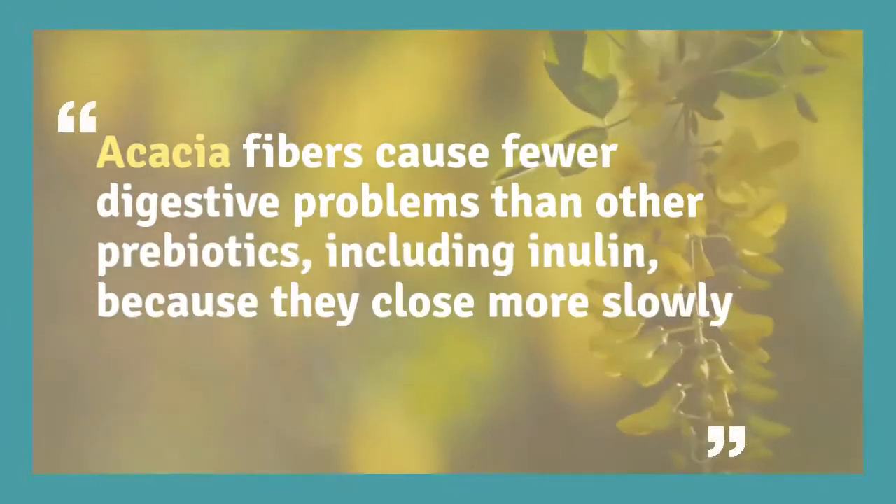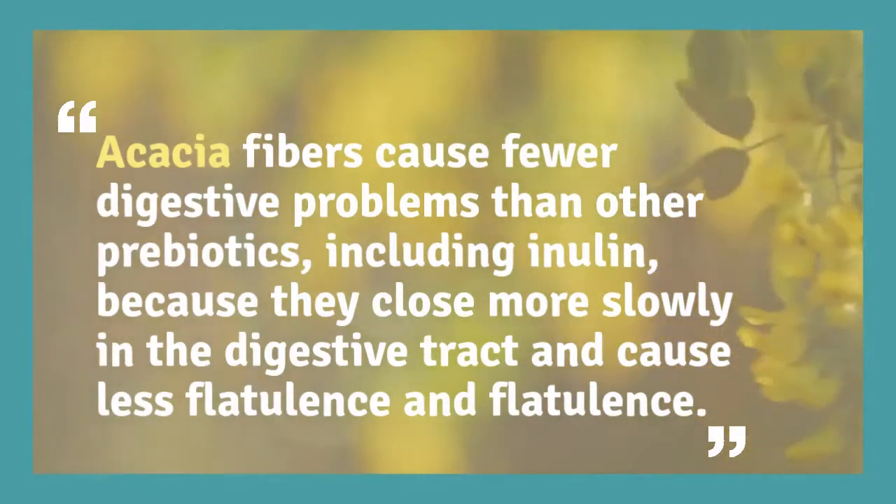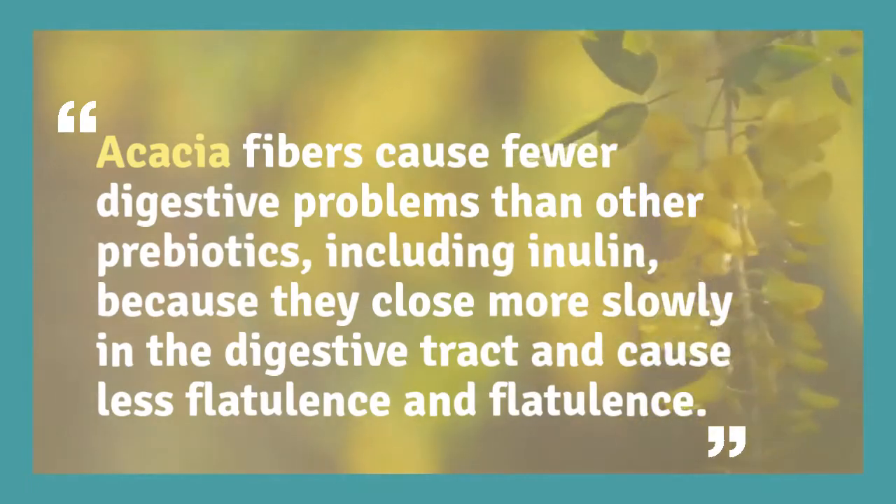Acacia fibers cause fewer digestive problems than other prebiotics, including inulin, because they ferment more slowly in the digestive tract and cause less gas and flatulence.